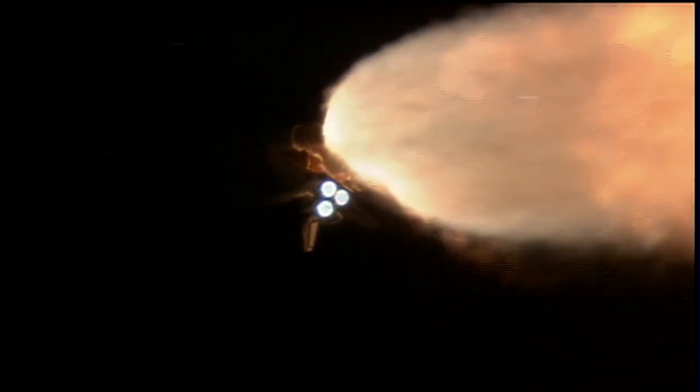At liftoff the shuttle weighed more than 4.5 million pounds, and now 1 minute and 27 seconds into the flight, the main engines and solid rocket boosters have reduced that weight by about half. The solid rocket boosters alone are burning 11,000 pounds of propellant per second, and the external tank is now 3,000 pounds lighter than when it began.